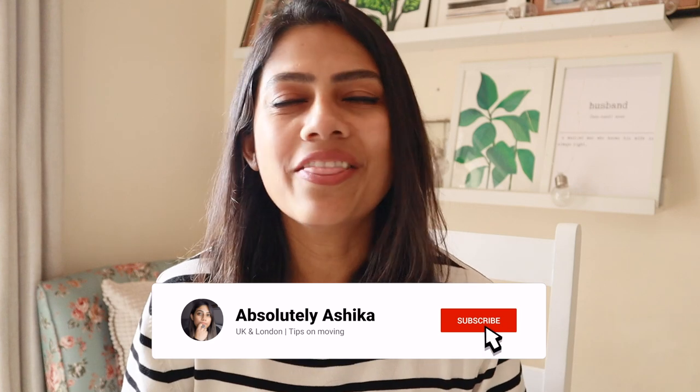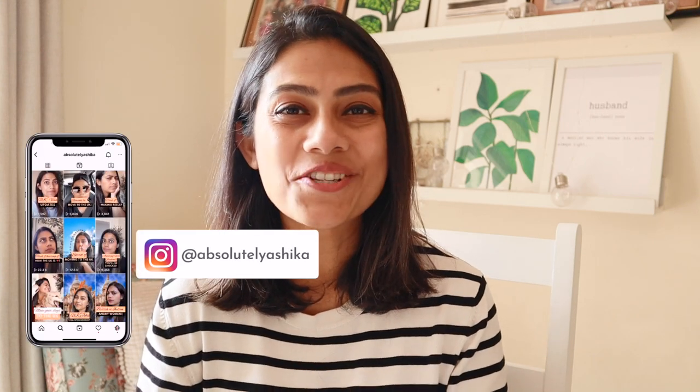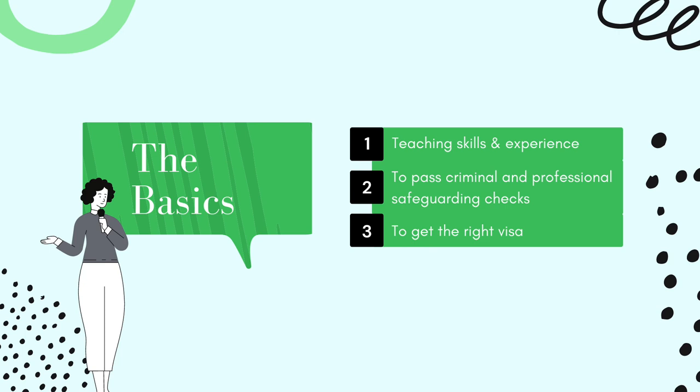Hey guys, from the title of this video you know what we're going to be talking about today. We're talking about how you as a teacher who has trained in a country other than the UK can land a job in the UK in a teaching profession. I'm making this video especially because a lot of you had pinged me about this and asked for information on this topic. I'm Ashika and let's dive right in.